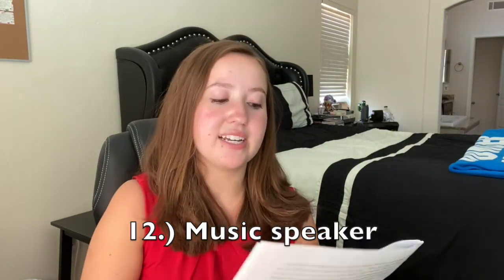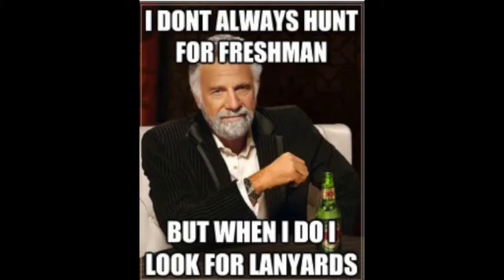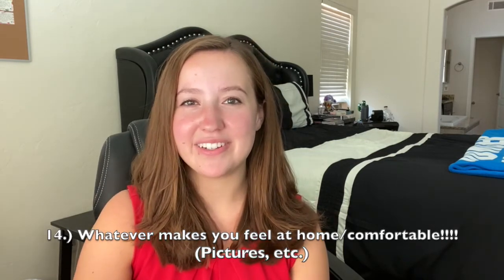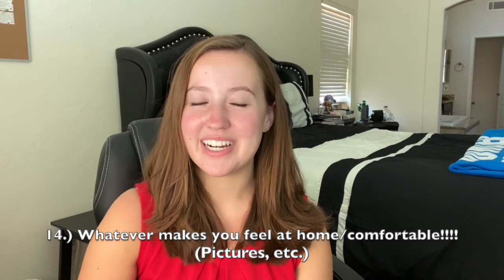I also have a small speaker for music, extension cords, and — I wrote this list as a freshman — a lanyard to keep your keys and student ID. Looking back, the lanyard around your neck with your dorm key and student ID really screams freshman, so maybe skip that, but if you're comfortable with it, go for it. Last and probably most importantly: bring whatever will make you feel at home. Don't be embarrassed if you have a childhood blanket or stuffed animal — no one's going to make fun of you. Just bring whatever makes you feel most comfortable.